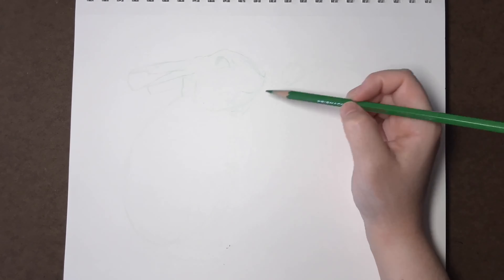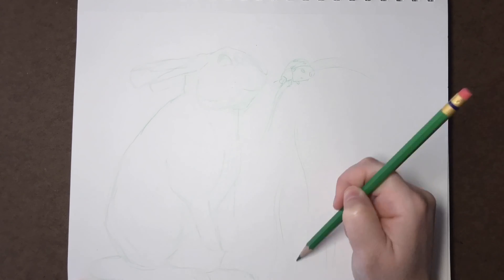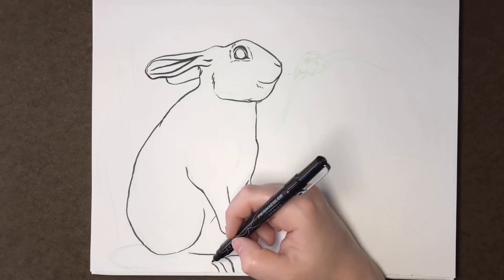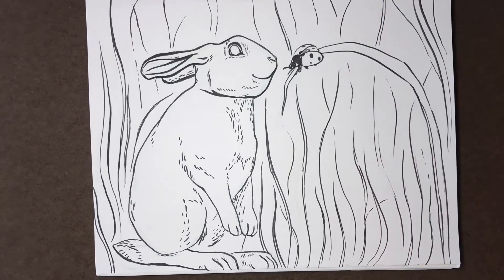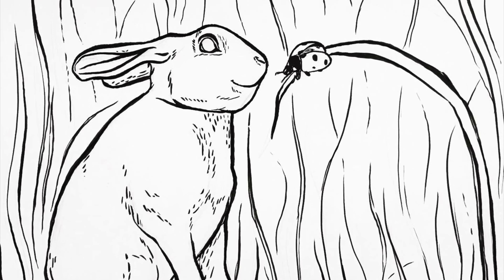Inktober Day 5's prompt is blade, and this is the one prompt I decided to do on its own so the rest could be pairs, since October has an odd number of days. As I was looking through Instagram, I noticed everyone's Day 5 had some kind of dagger or sword or knife, but why not just a fragile blade of grass? So I turned this prompt into a wholesome drawing of a bunny meeting a little ladybug.